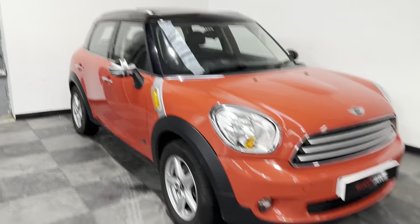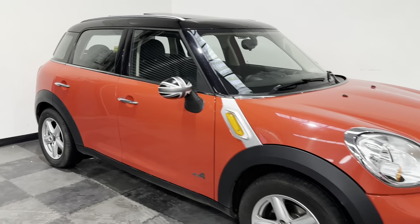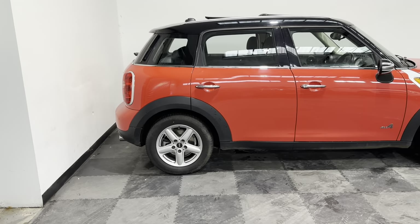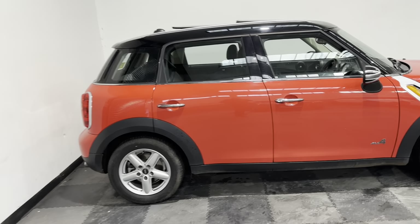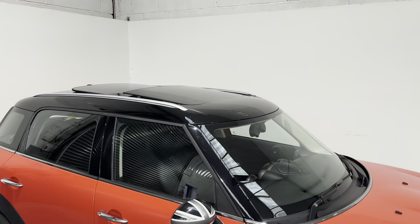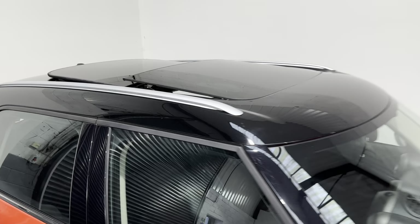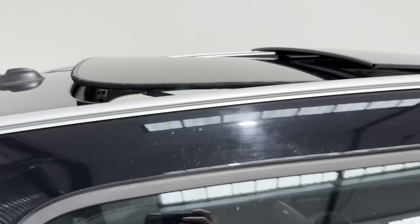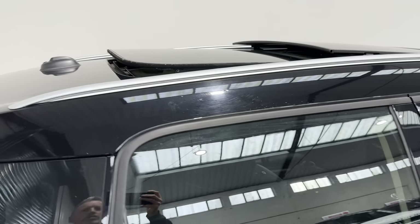Over and above its standard specification — which the Cooper D had really good specification anyway — they opted for the five-spoke alloys in silver. This one's got parking sensors to the rear, a contrast roof with a sunroof as well — a panoramic glass roof which does open, with the front section opening fully and both sections tilting.